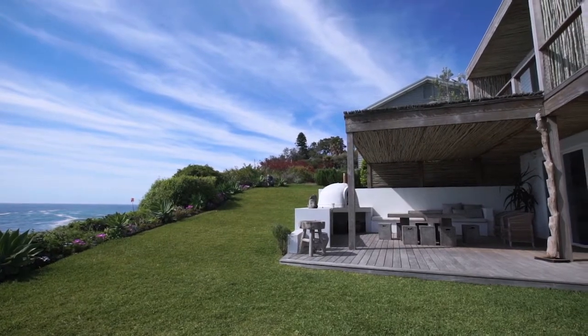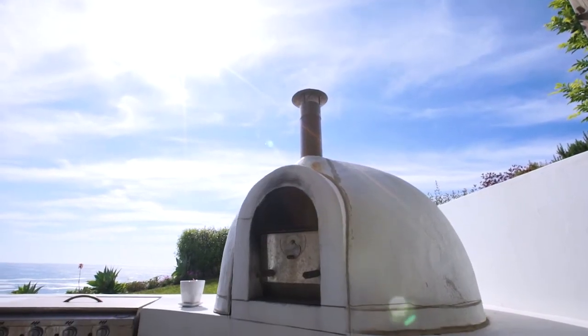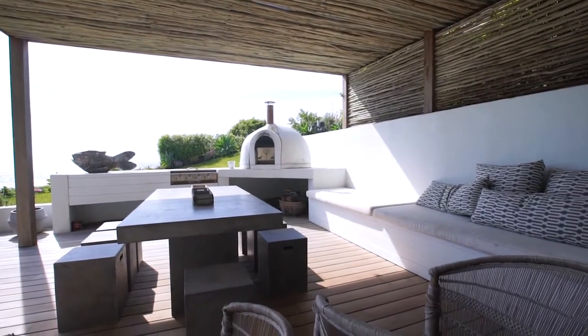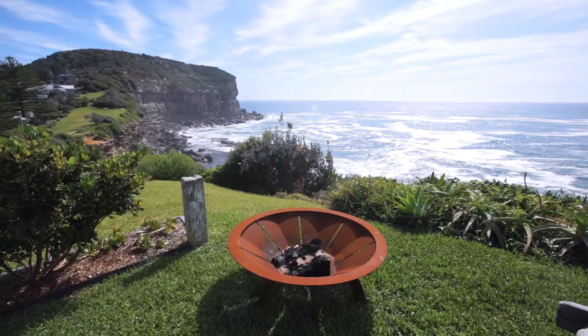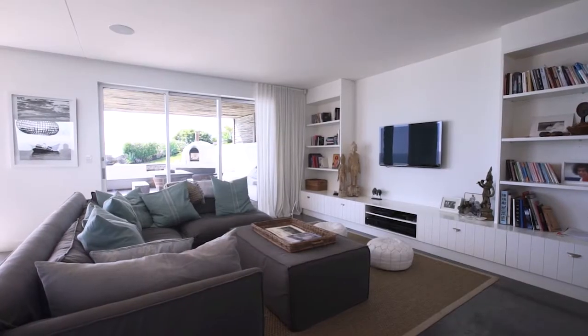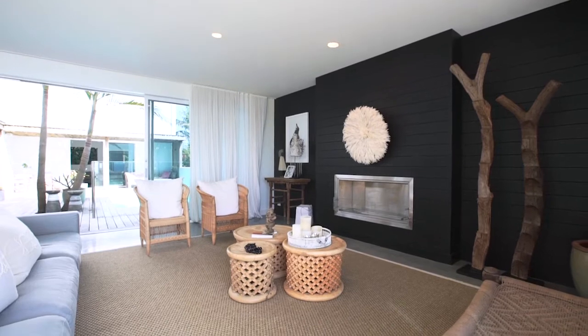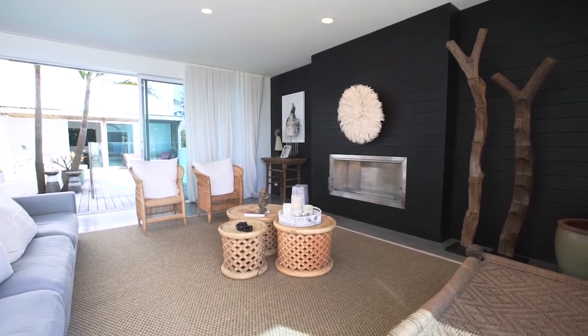Oceanfront entertaining is another delightful option. Lush lawns and established gardens frame the superb terrace with wood fire oven and built-in seating, perfect for intimate meals or large-scale entertaining. The striking interiors feature two spectacular main lounges with an eco smart gas fireplace.